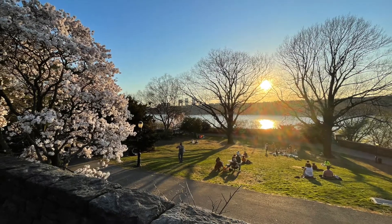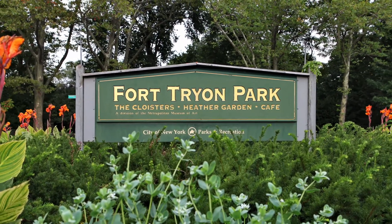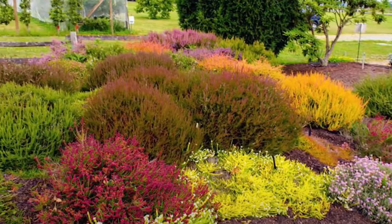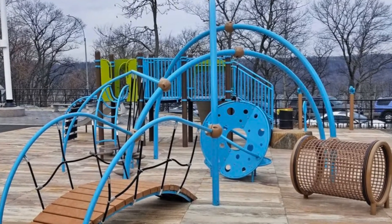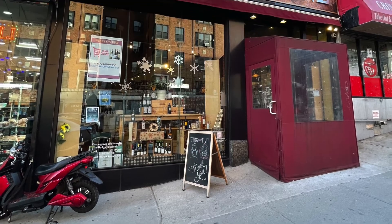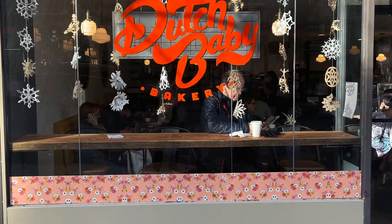Located in the heart of Hudson Heights, near the A Express train and Fort Tryon Park, where you'll find the Met Cloisters and the stunning Heather Gardens. You'll also find the newly renovated Jacob Javits playground and Bennett Park. On 187th Street, you'll discover lots of great shops and restaurants, among them the recently opened Tampopo Kitchen and Dutch Baby Bakery.